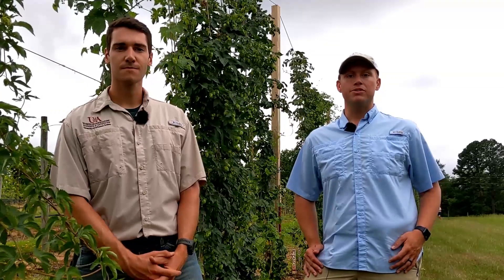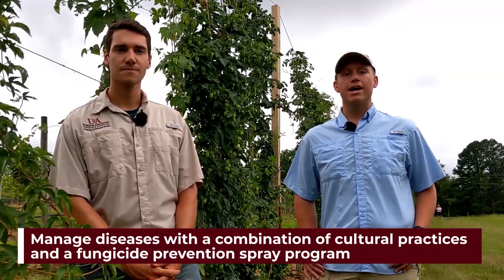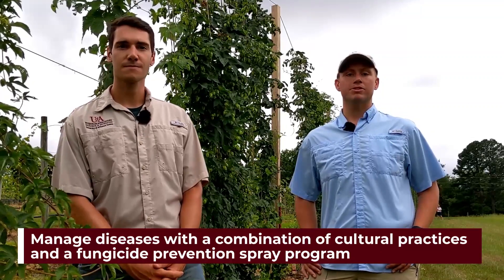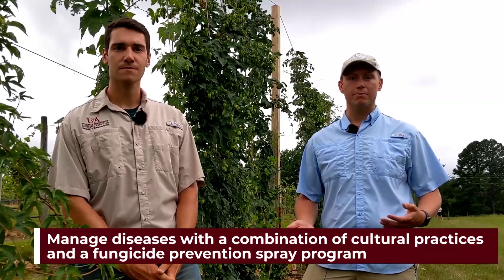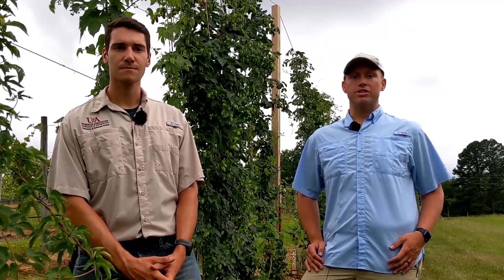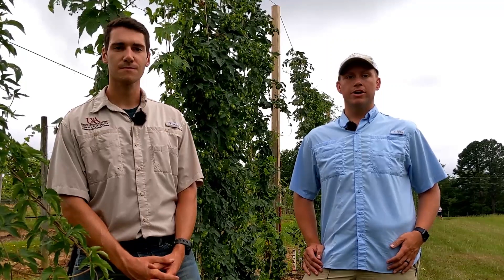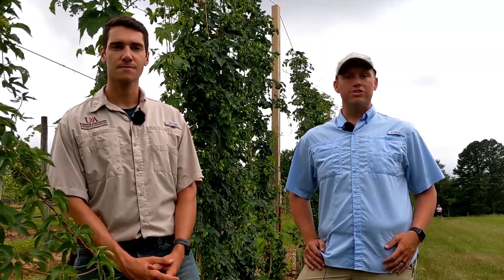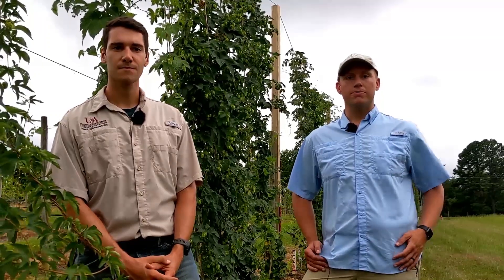Downy mildew and other diseases should be managed through cultural practices such as early vine pruning, and by using a fungicide prevention program with applications around 10 to 14 days, depending on whether or not you had rainfall in that period. We currently use a rotation of Pristine and Aliette on 10-day intervals. We used 14 days the first year and still observed significant downy mildew issues, likely because of a lot of rain earlier in the year.